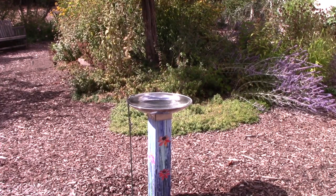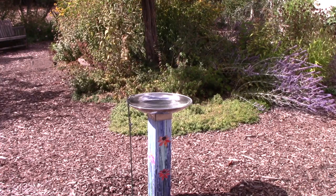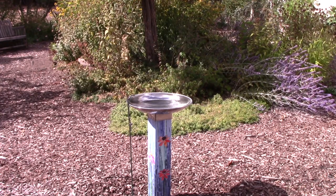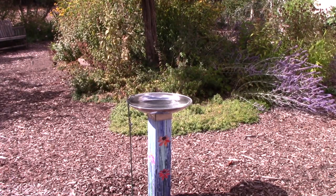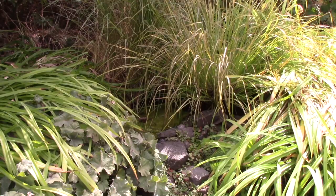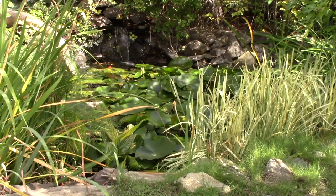In addition to planting trees and shrubs we have provided our bird friends with water sources for drinking and bathing, which is so important. Examples include bird baths like this one, a small pond which is a little hard to see at the end of the season, and a large pond with a waterfall.